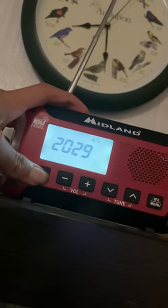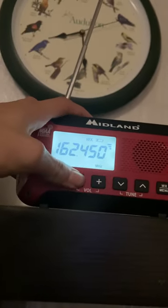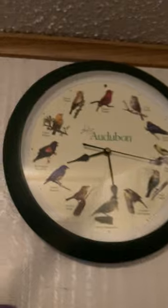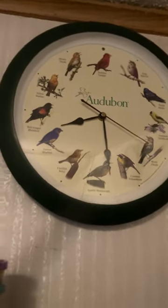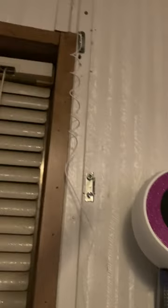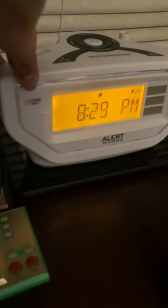Right here is my Midland ER-50 weather radio. And right here is my Midland WR-120 — not really good signal right now. And this is my Alert Works EAR-10 weather radio; this one doesn't work because the antenna is missing.